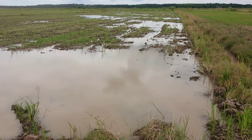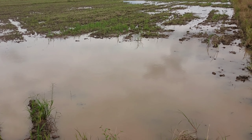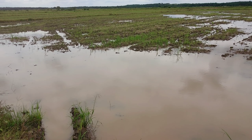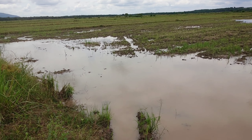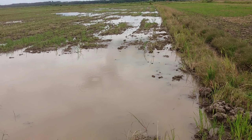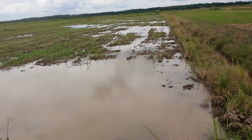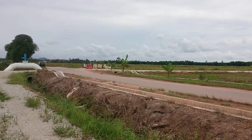Crisscrossing the paddy fields you will see these narrow canals or waterways. 'Waterways' is the most suitable word to call this. These are man-made, and when it's time to plant the rice, these waterways will be filled up with water, as you can see over here.